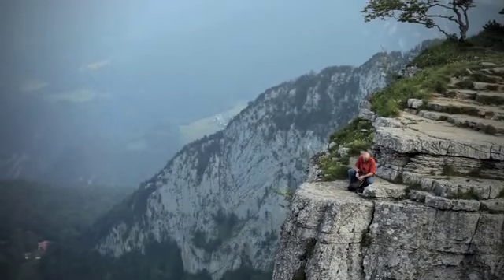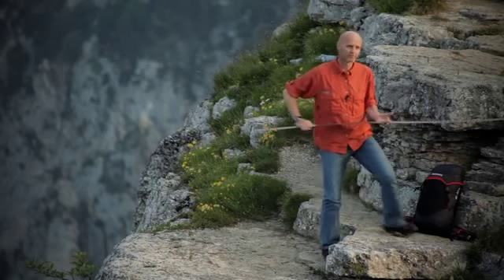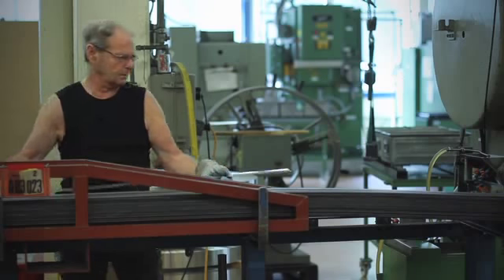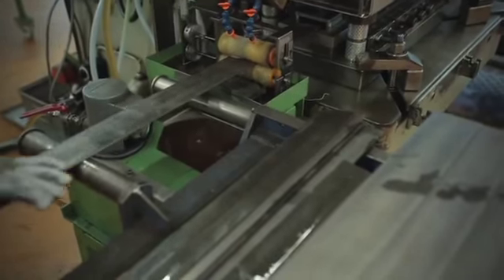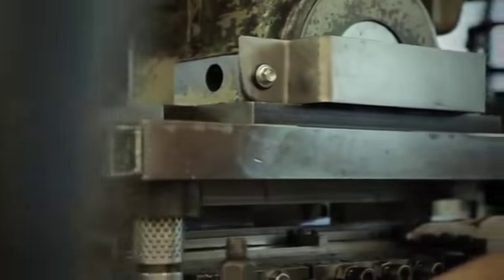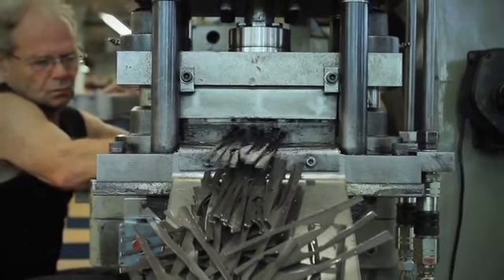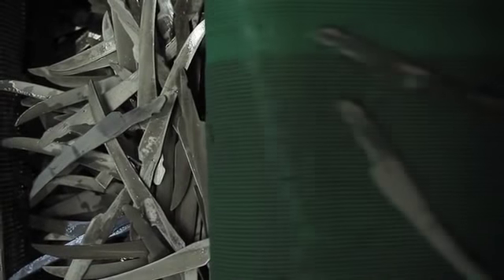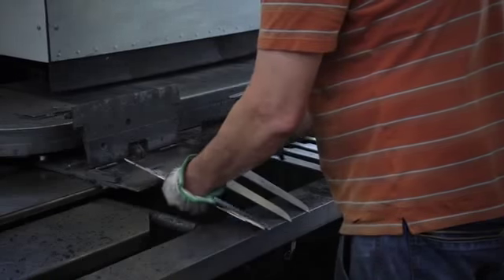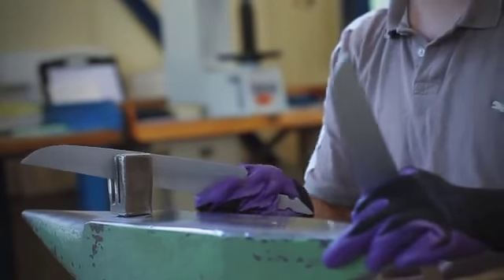So, what goes into crafting a Wenger knife? Let us take a tour. The manufacturing of each Wenger knife begins in the town of Delamau in Switzerland's Jura region with the finest raw materials, including high-quality European steel and an uncompromising dedication to details.